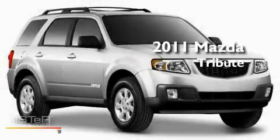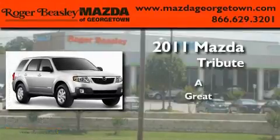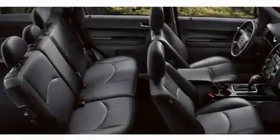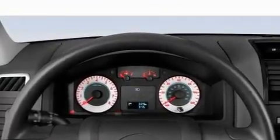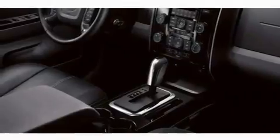This is a brand new 2011 Mazda Tribute. Its top features include heater vents for rear-seated passengers, a split folding rear seat, a keyless entry system, a CD player, a passenger side vanity mirror, and a security system.